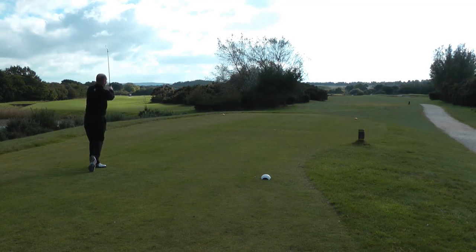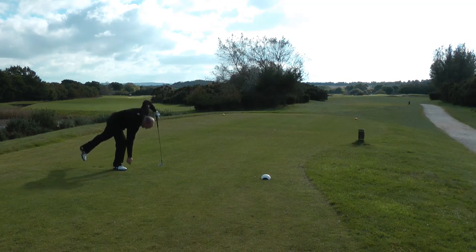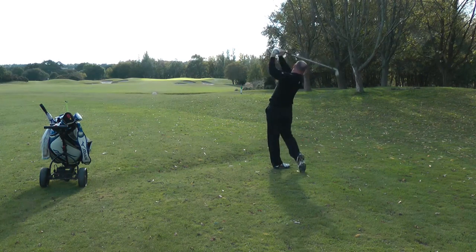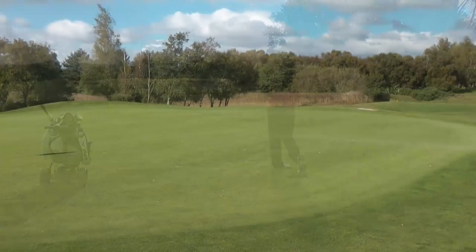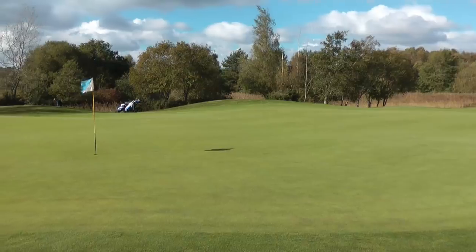The 13th is stroke index 1 and accuracy is crucial. A good hit will leave 180 yards to a well-bunkered green. The green itself is sloped from front to back and is one of the fastest greens on the course.